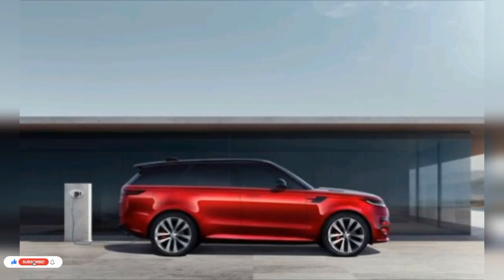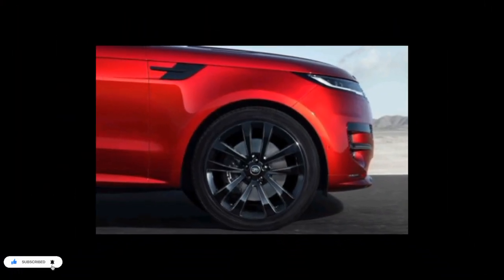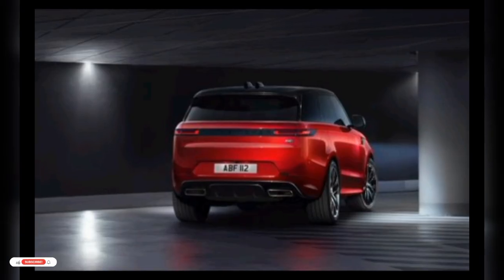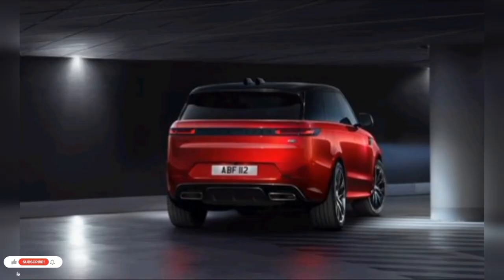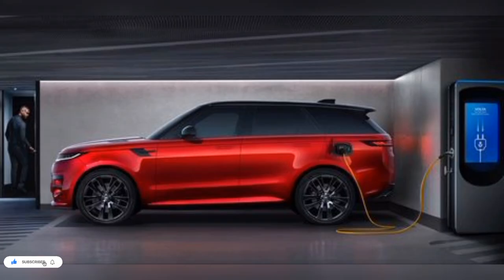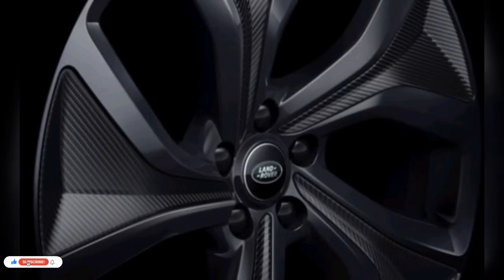The plug-in hybrid model will be the only Range Rover Sport with an all-electric driving range until next year, when the EV model goes on sale. The plug-in hybrid sports a 31.8kWh battery pack that Land Rover claims is good for 48 miles of electric driving range. According to Land Rover, the P360 and P400 models will deliver 20 mpg in the city and 25 mpg on the highway, while the V8-powered P530 carries fuel economy estimates of 15 mpg city and 20 mpg highway.